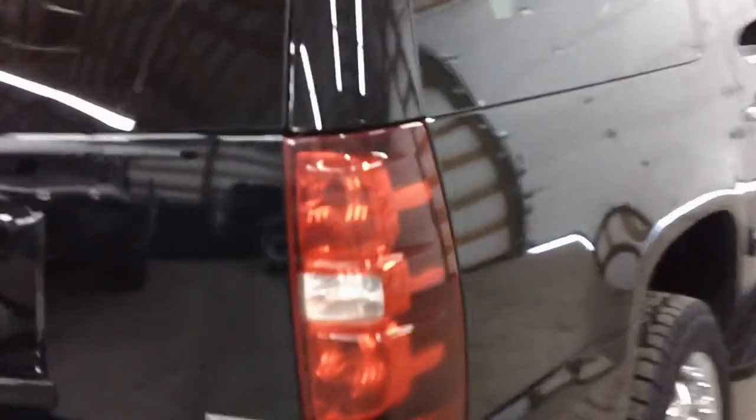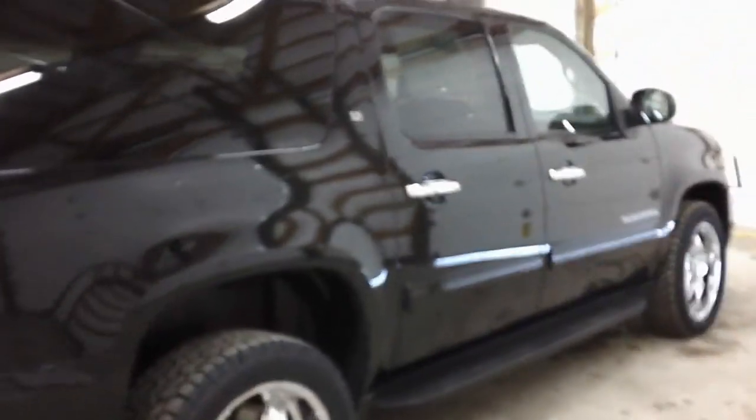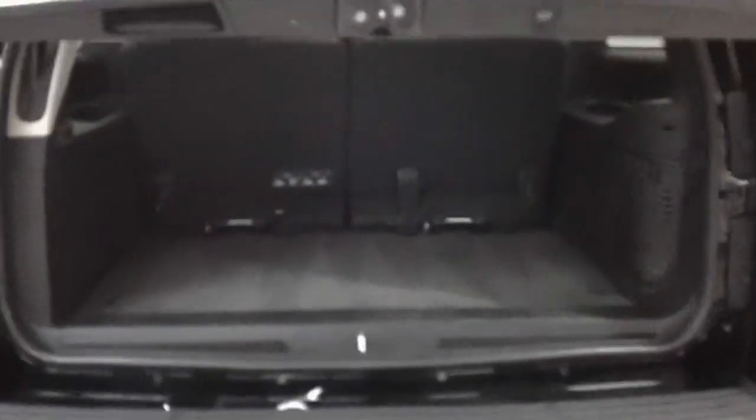It's in amazing shape — a gorgeous rig. It has a power rear hatch and third row seating.